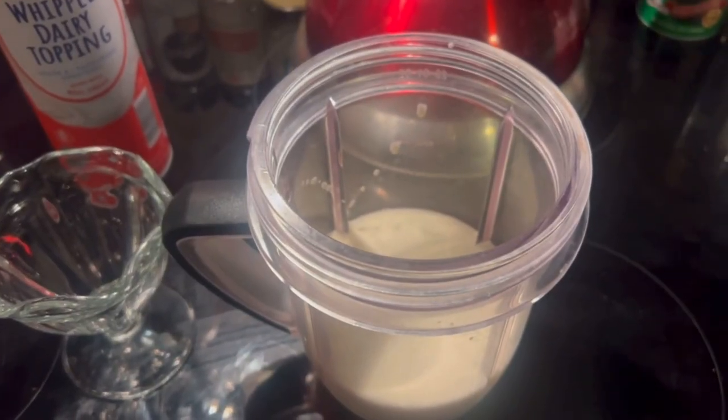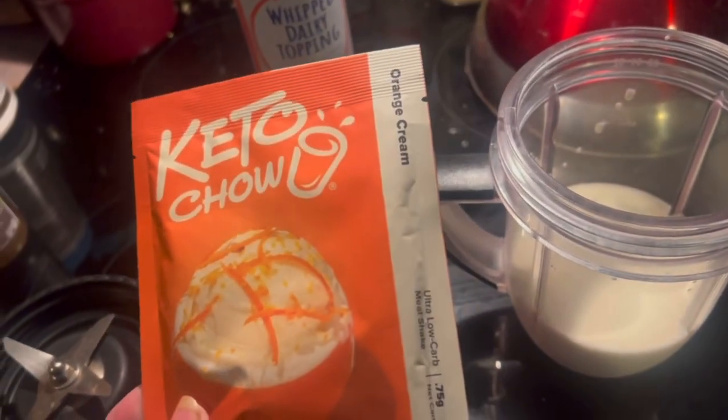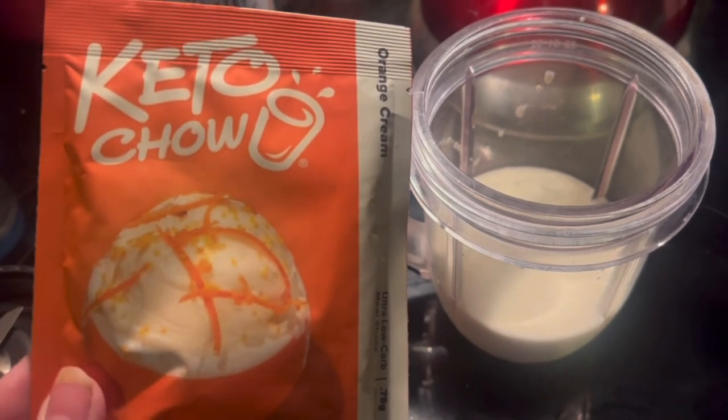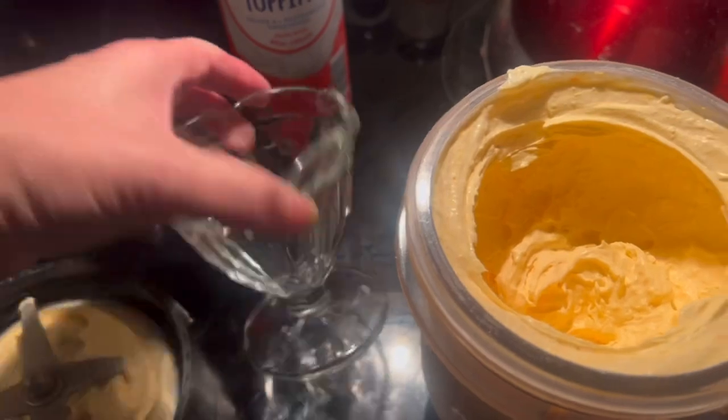Alright, so we're making the fluff. I've got two cups of heavy whipping cream in here, and I'm going to put my whole packet of orange cream in, then blend it up until it's all whipped together. Alright, it's all whipped up!